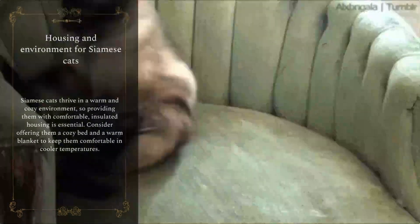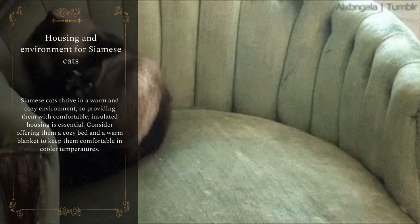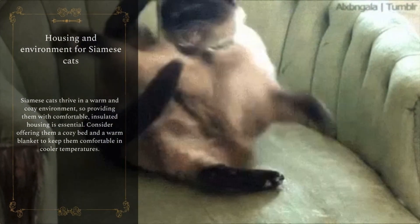Siamese cats thrive in a warm and cozy environment, so providing them with comfortable, insulated housing is essential. Consider offering them a cozy bed and a warm blanket to keep them comfortable in cooler temperatures.